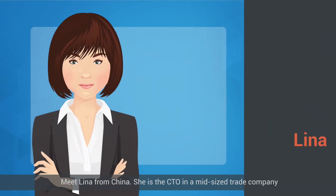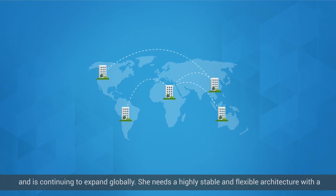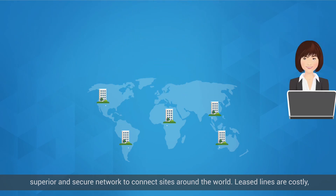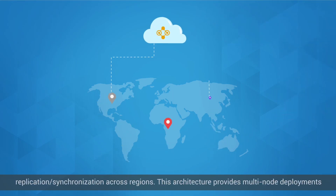Meet Lina from China. She is the CTO of a mid-sized trade company whose business has a strong presence in multiple countries already and is continuing to expand globally. She needs a highly stable and flexible architecture with a superior and secure network to connect sites around the world. Lease lines are costly, so Lina opts for an easy and cost-effective connection with data replication synchronization across regions.